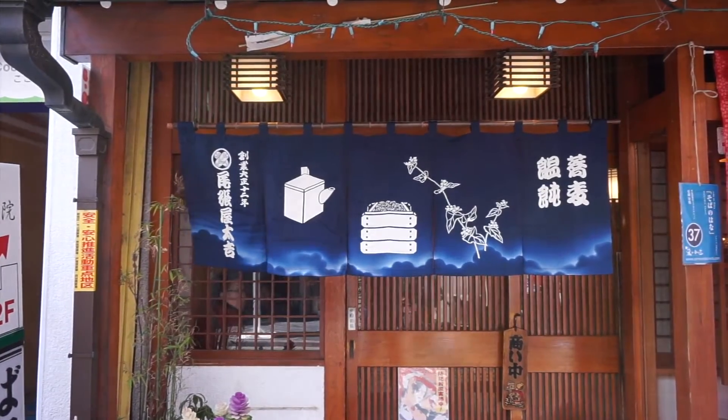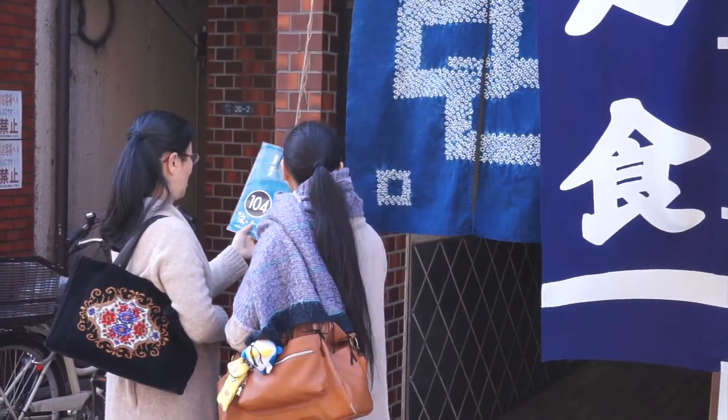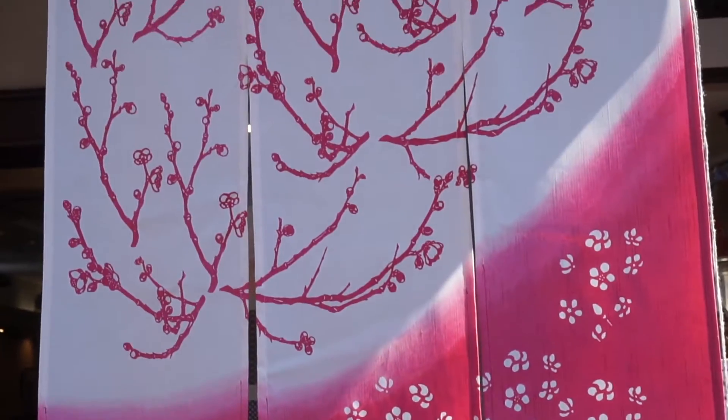There's also the street gallery where you can view more than 100 noren — the slit material you often see hanging over the entranceways to restaurants and businesses in Japan. These are not your average noren.